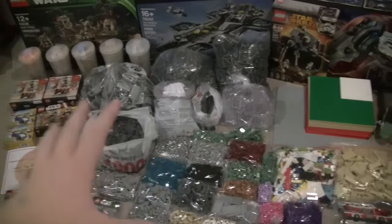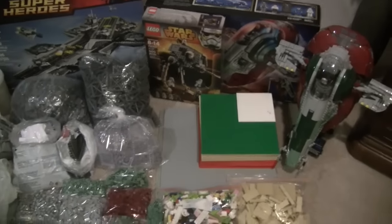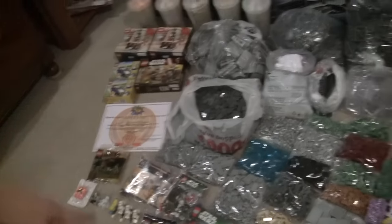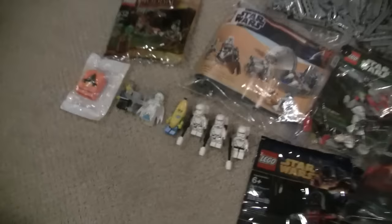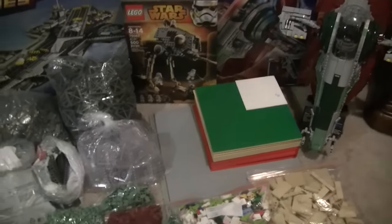I'm going to save this for nearly last because this is the coolest part. My buddy Lucas got me the Force Friday Revan, as well as this random bag of stuff for $5, and then all of these figures here for a few dollars. So that was awesome — thanks to Lucas for that.